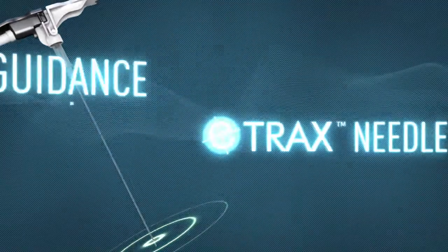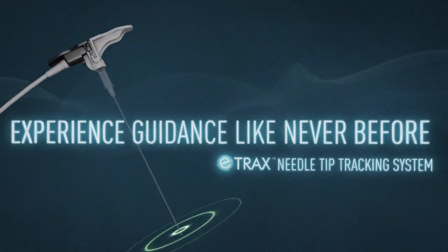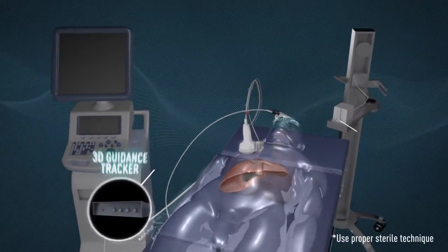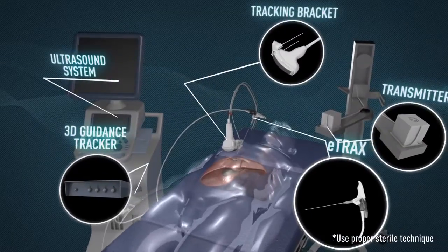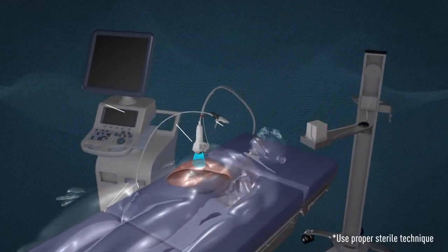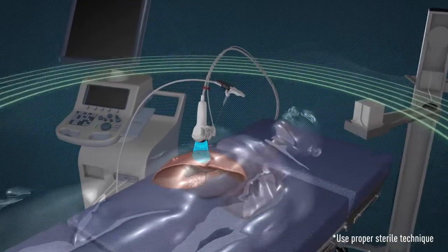One of the latest advancements from Civco is E-Trax. This breakthrough technology enables precise needle tip tracking within an electromagnetic field, expanding the capabilities of image-guided navigation and helping clinicians experience guidance like never before.